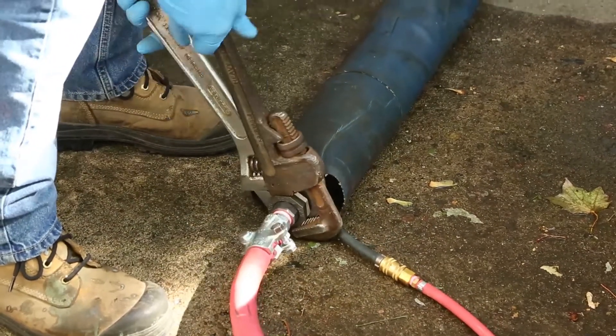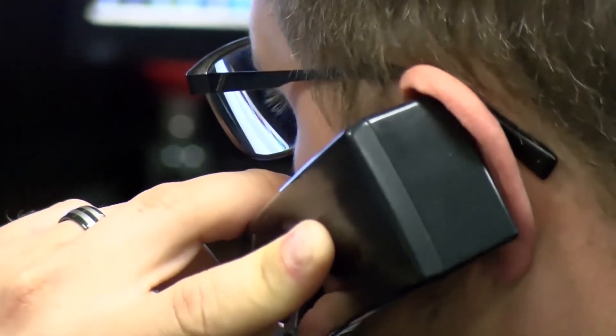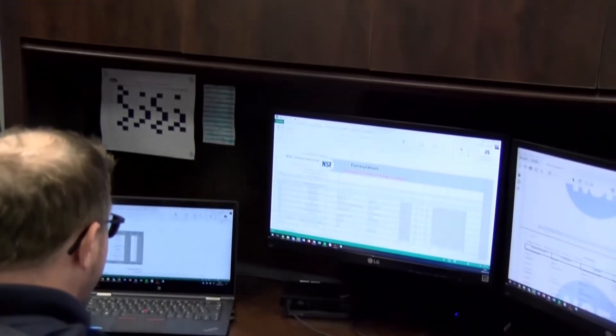I can also answer my phone for questions from the licensees. So I can answer the phone for technical support. We do this all the time — a real person answering our phone no matter what.